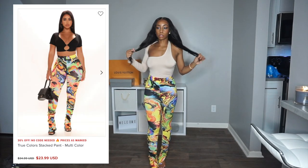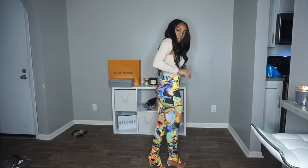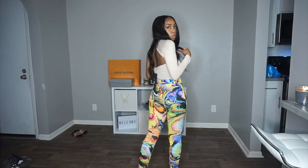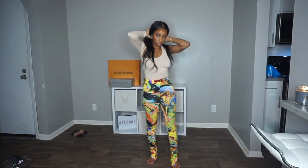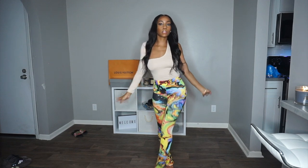Next, these super funky pants. They are stacked pants and they have these slits on the side. I tried to stay away from stacked pants these last two years or so, just because the trend has just been overpowering everything. I feel like people can't dress unless they have on some stacked pants. I stayed away from them, but this material and this pattern kind of called my name, so I had to get them.